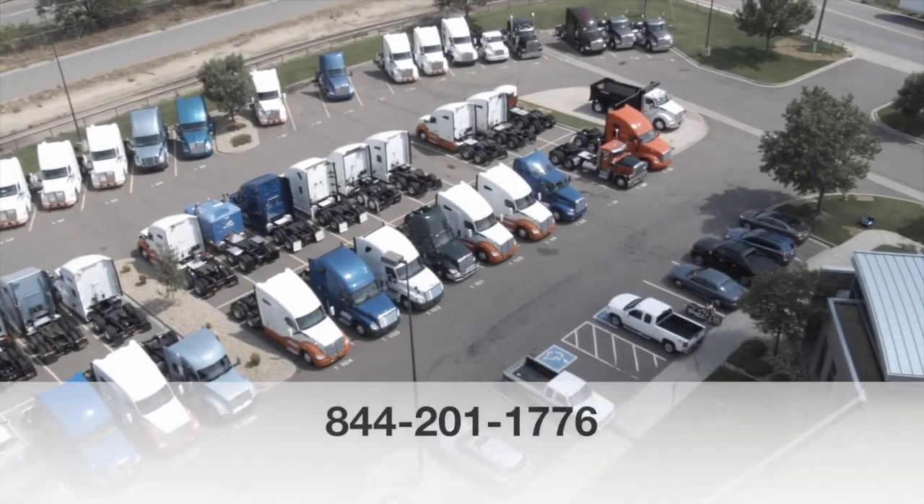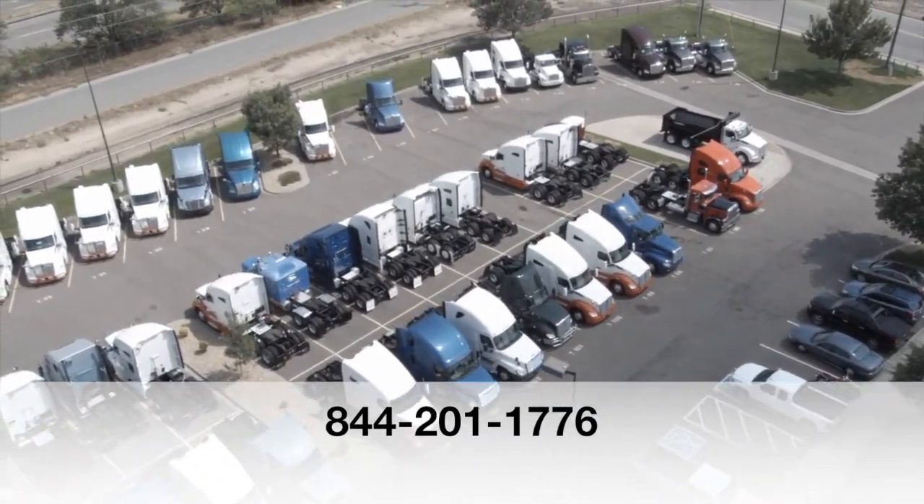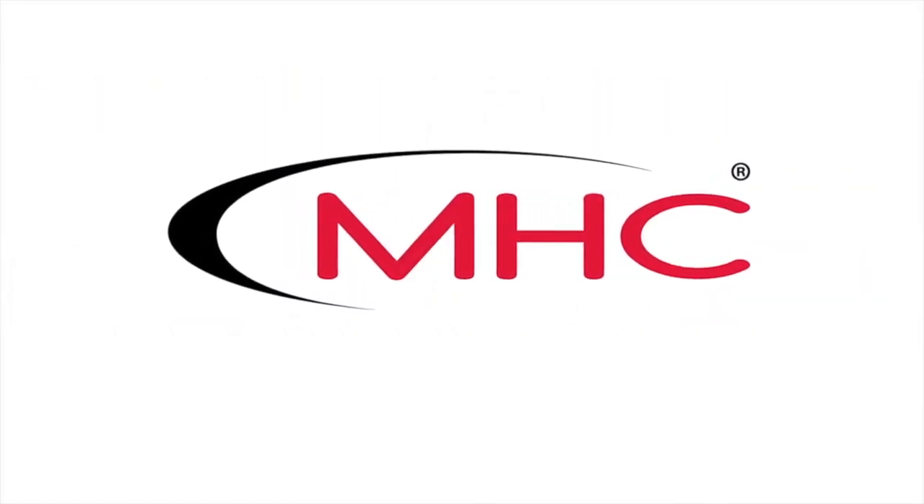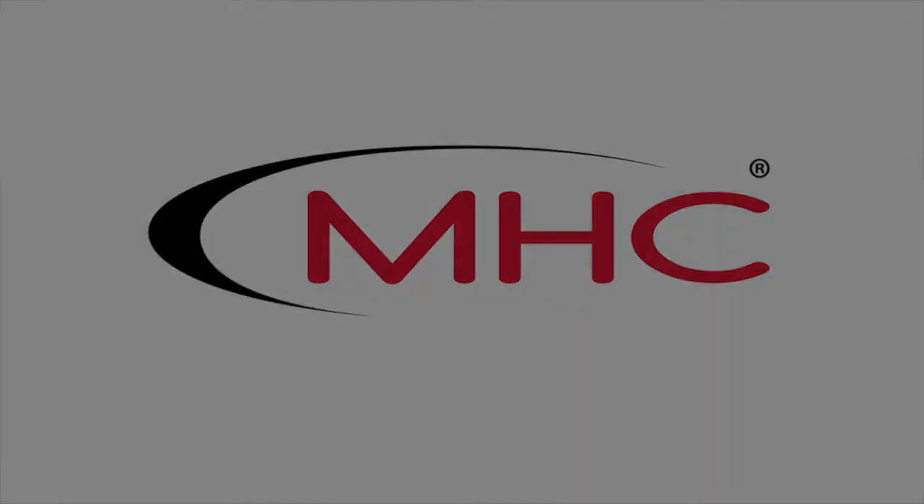For more information, call MHC Denver at 844-201-1776. We'll see you next time.